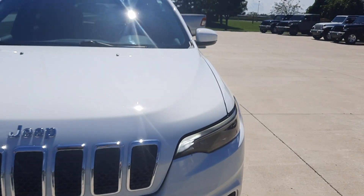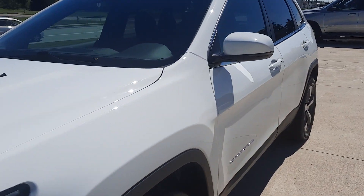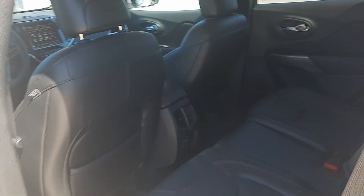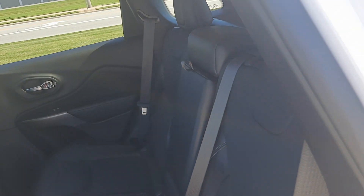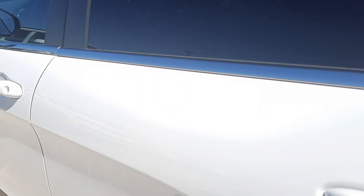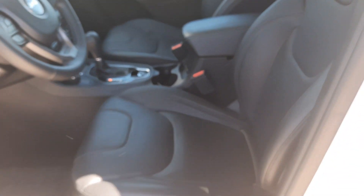We'll go take a look at the inside. The back seats are in great shape. The front seats look good — both of them are power adjustable.